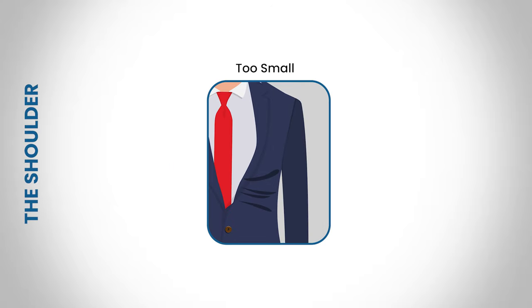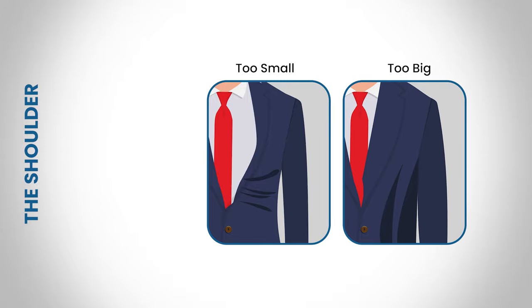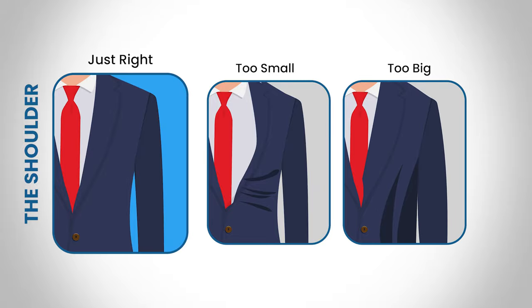Next, let's talk about the shoulder width. If the jacket shoulder is bunched up to your neck, the jacket is too small. If the shoulders create inside jacket gaps, it's too big. The perfect fit will ensure your jacket lies flat on your shoulders.